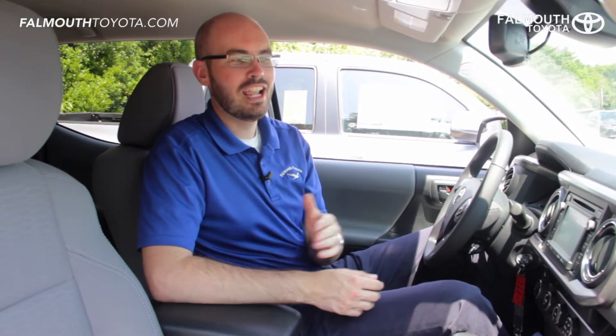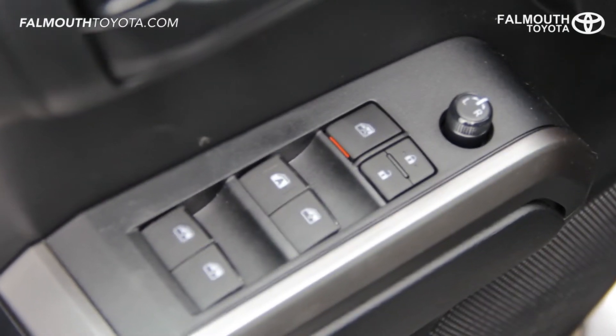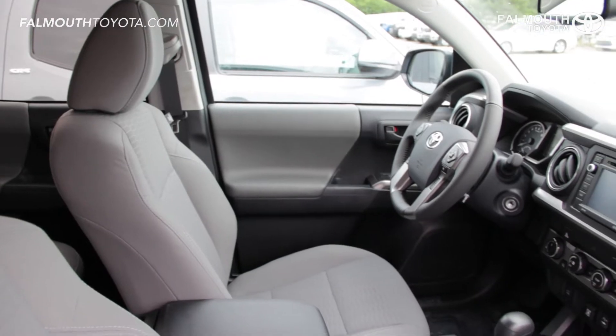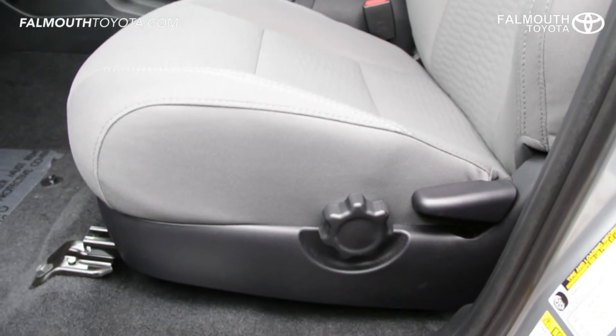The interior of this Tacoma SR5 truck features comfortable cloth seats, soft touch points, and an easy to use layout. Door panels feature soft but durable leatherette armrests, gunmetal gray accents, one-touch driver's window, and power mirror controls. The interior on the SR5 comes in cloth with a honeycomb style stitching that is available in several colors. The front seats are both four-way adjustable with lumbar support for the driver.